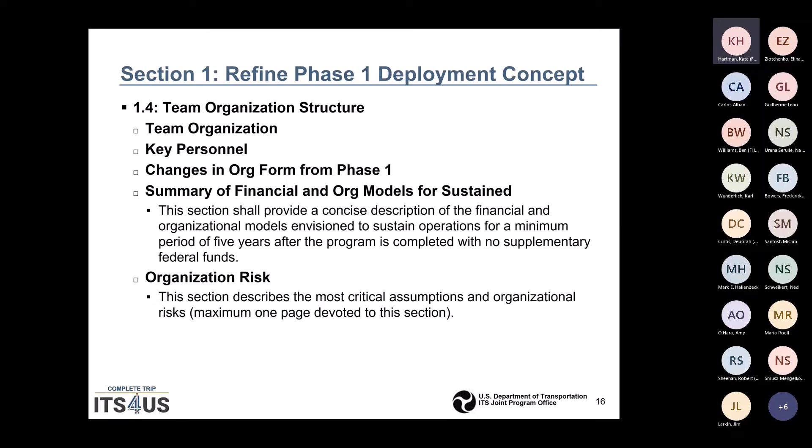We also expect to see details about your team organization structure, key personnel, any changes in your organization from Phase 1, and a summary of financial and organizational models you plan to use to sustain the project for a minimum period of five years after the program is completed with no more federal funds. Please also highlight any organizational risks, critical assumptions, and challenges — this should be one page at most.